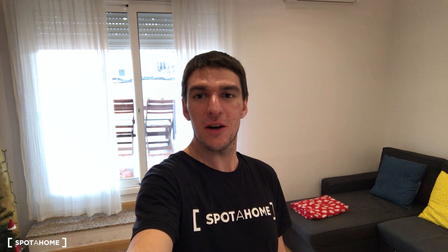Hi guys, I'm from Spotify Barcelona and today we are on Gran Via de les Corts Catalanes in the neighborhood of Eixample, very close to the Duan square.